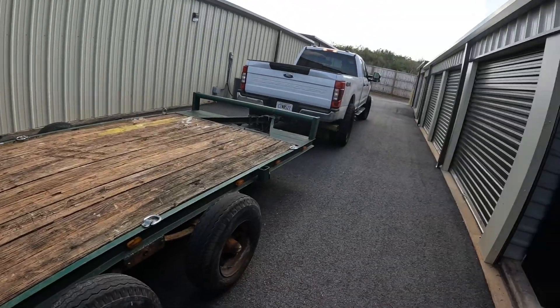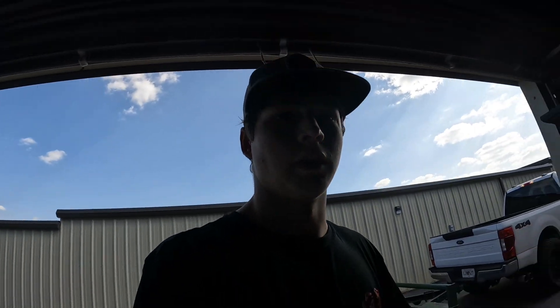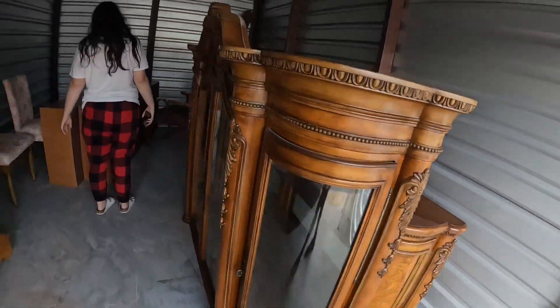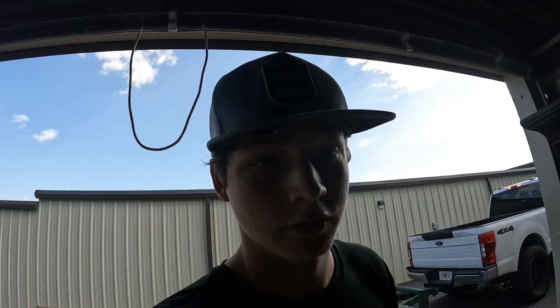We just did a massive warp and now we're over here at the storage unit. We're about to sell this china cabinet right here — $150 bucks, good enough. We need to get all of this stuff out of these storage units because they're very expensive. It's $150 a month per one and we got two of them, so that's $300 a month — a lot of money.